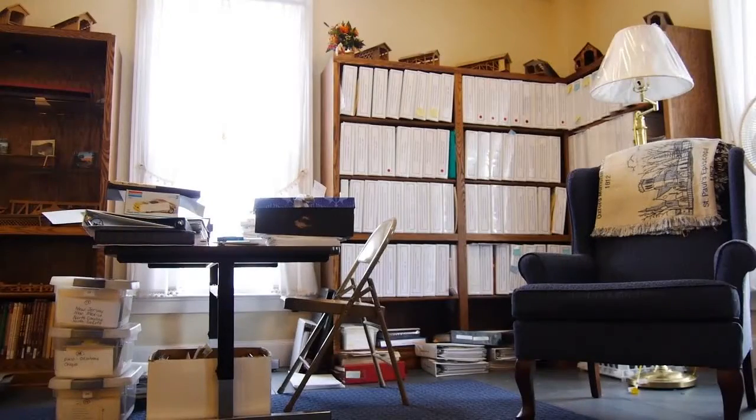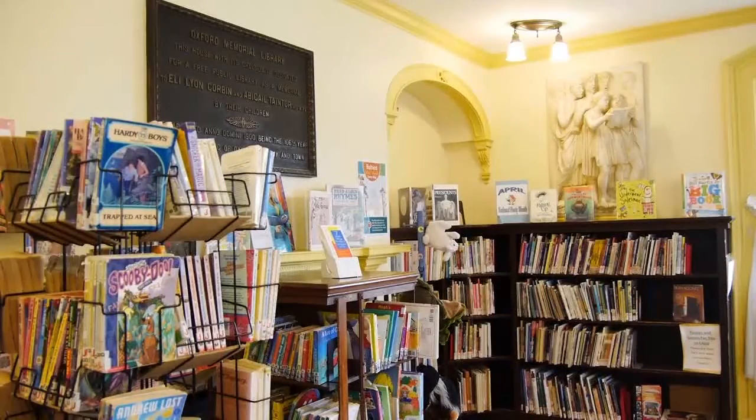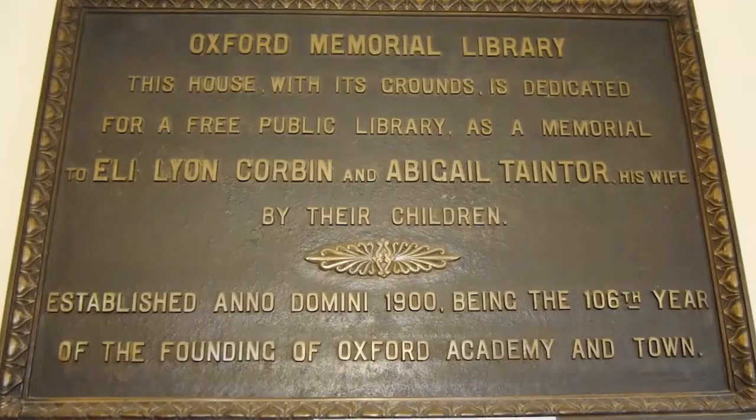Burr only lived in the home about two years, as he went to work elsewhere. The building had several uses since — it served as a rectory at one point, and then the Corbin family had it as a residence, and they are the ones that gave it to the town of Oxford, who in turn created the library.